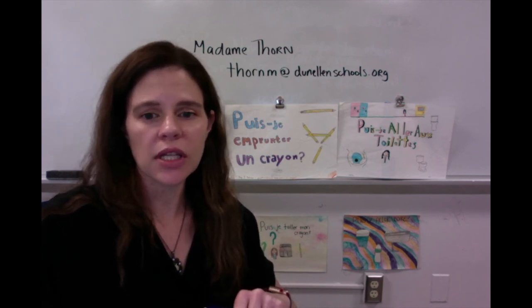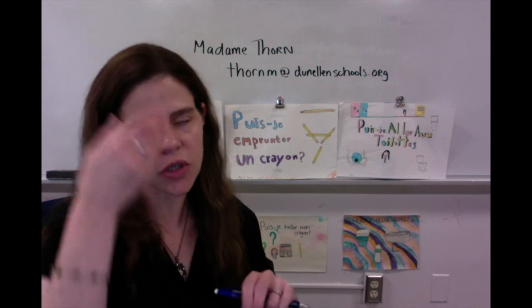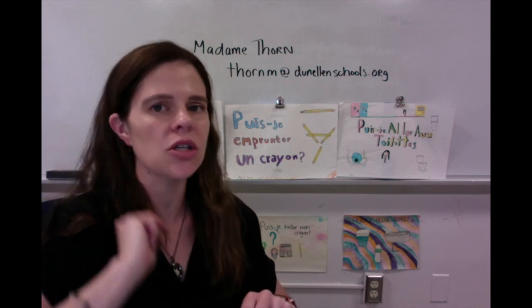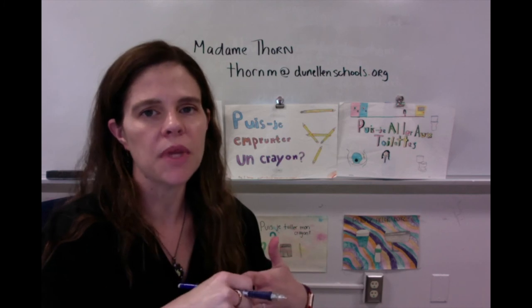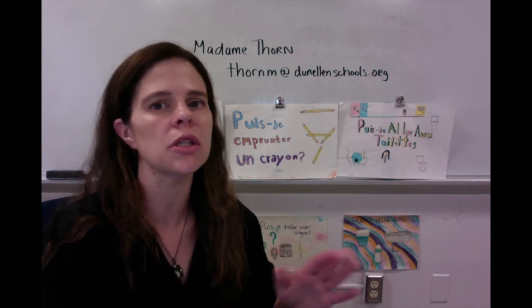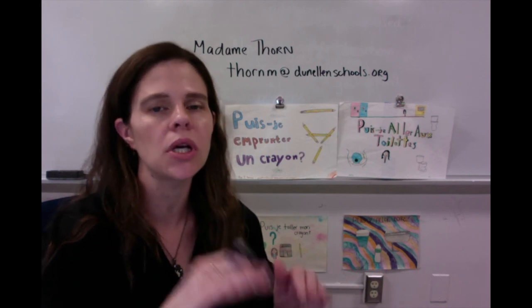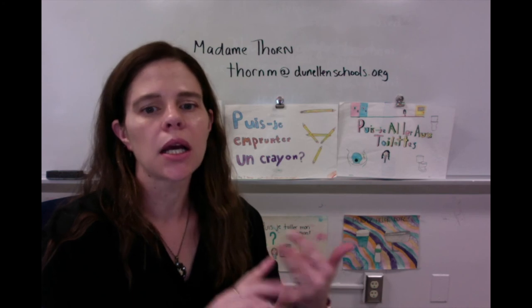The grading for the class is different from the middle school. If your student was in the middle school last year or in a different school, it's different — the rigor has definitely increased and there are more expectations. Things were a little more laid back in middle school, but now it's high school, and it's not going to be as laid back.